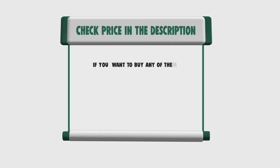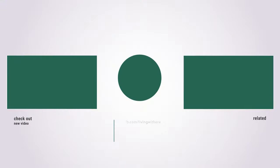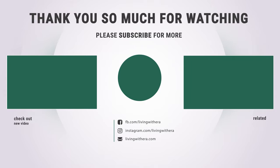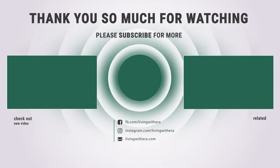If you want to buy any of them, please check the link below in the description for price and more information. That's all for now. If you enjoyed this, make sure to like and subscribe. Drop a comment to give us suggestions. Until next time — thanks for watching. Bye.